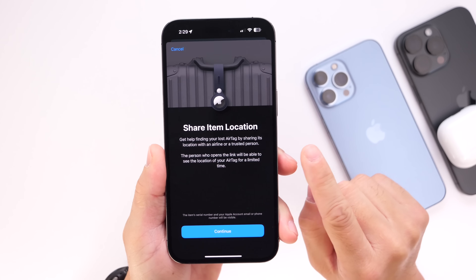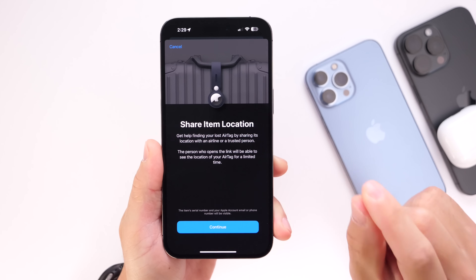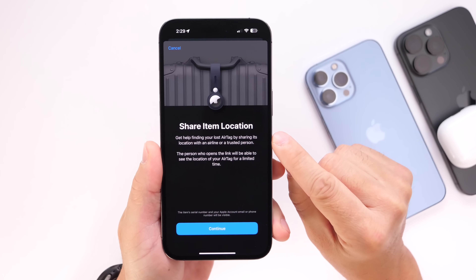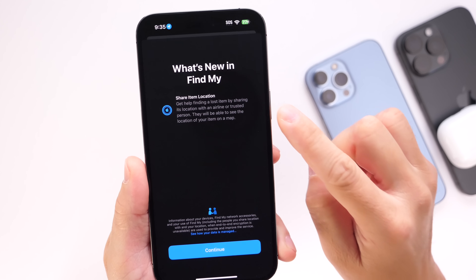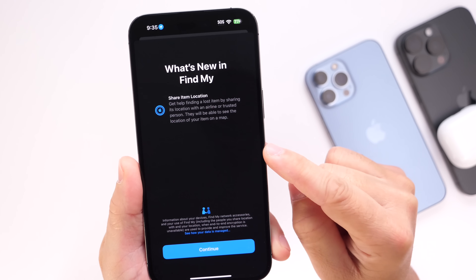We're also getting a major update coming to the Find My Network. You'll now be able to share your item's location with a trusted person or an airline. Under the Find My Network with iOS 18.2, you'll be able to generate a link which you can then send to an airline or a trusted person to help you retrieve an item.